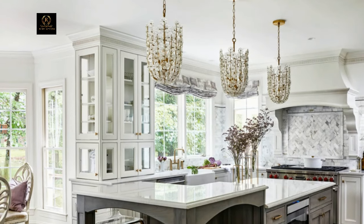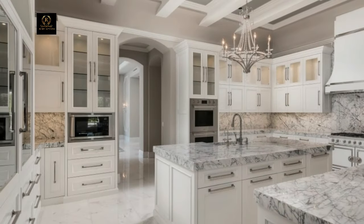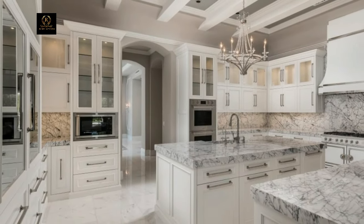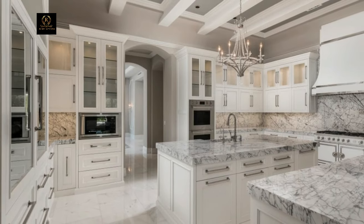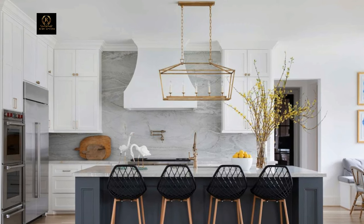Custom cabinetry is a hallmark of luxury kitchens. Opt for high-quality materials like solid wood or exotic veneers. Incorporate unique features such as soft-close drawers, hidden storage compartments, and integrated lighting to enhance functionality while exuding elegance.